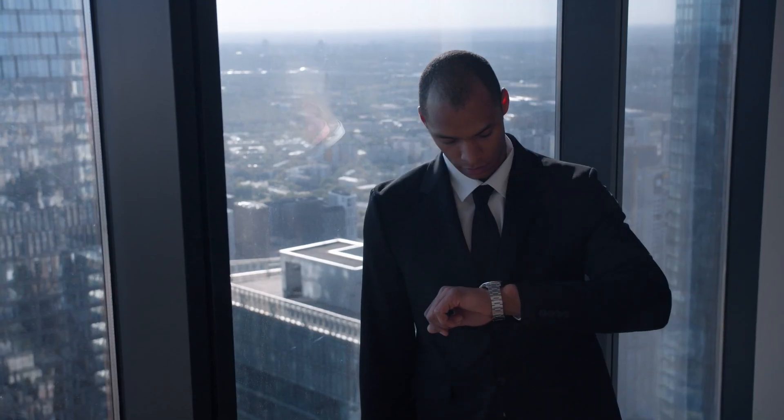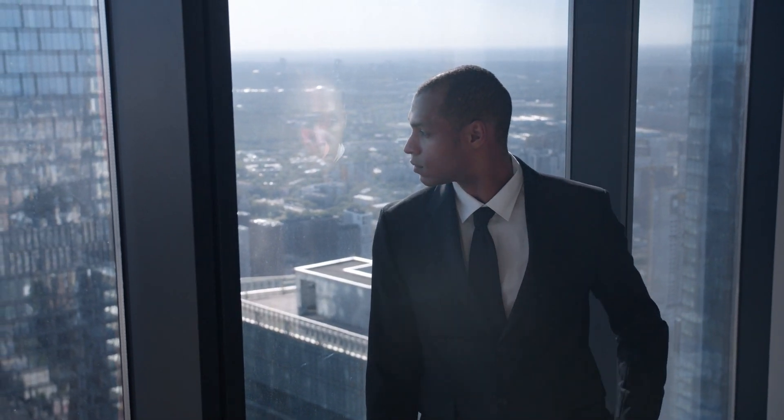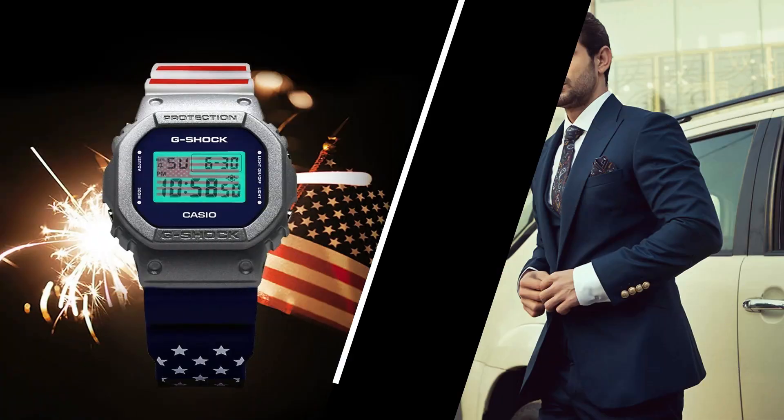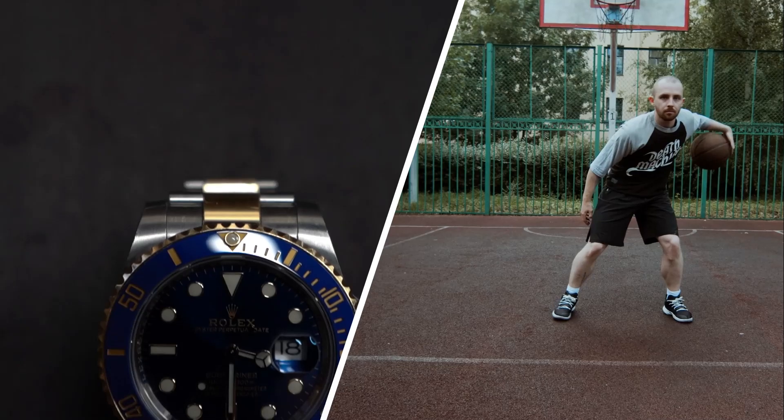And here is a bonus tip for you all. Want to impress your friends with some watch wisdom? Drop some knowledge about different watch styles like driver watches or dress watches — they'll think you're a total Time Lord.